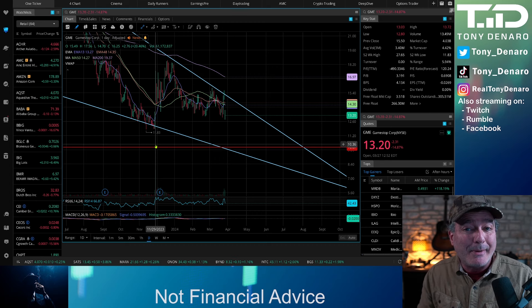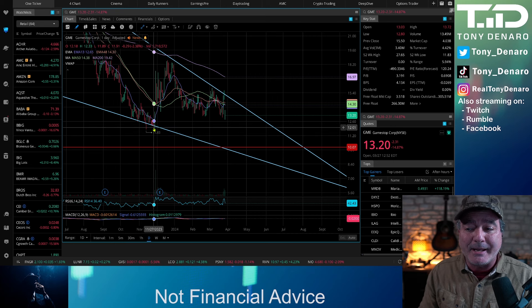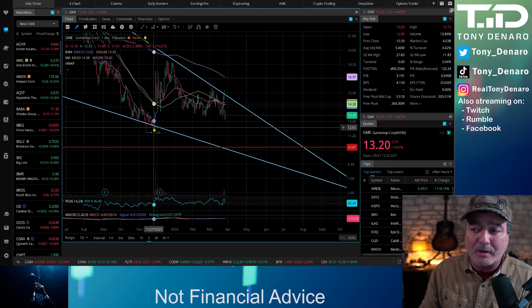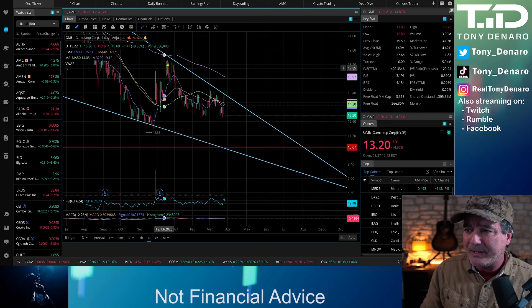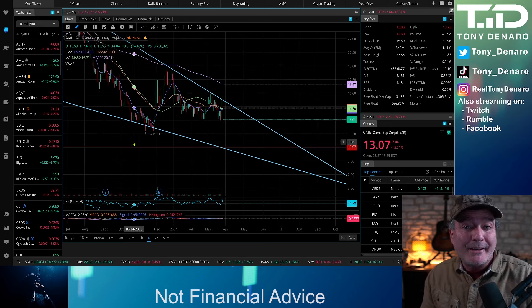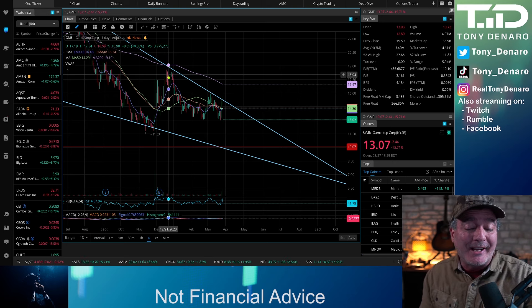We can see that in real life here back in late November 2023, where the stock bounced off of the bottom support line and ran up from about $11.83 to $18. Overall, not a bad trade if you played that support line to resistance line trade.